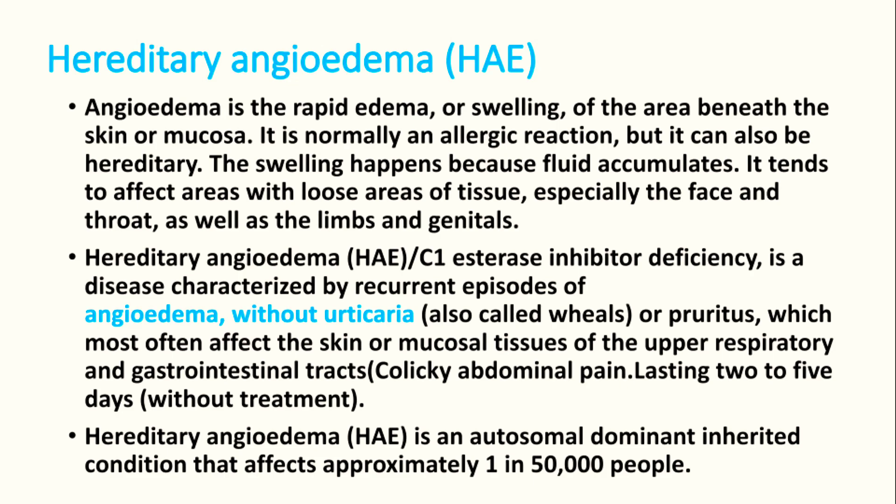Hereditary angioedema, or C1 esterase inhibitor deficiency, is a disease characterized by recurrent episodes of angioedema without any rashes — that is very important. Normally with allergic reactions you can have urticaria also, but here we do not see any wheals or pruritus. It most often affects the skin and mucosal tissues, mainly in the upper respiratory tract and GI tract.